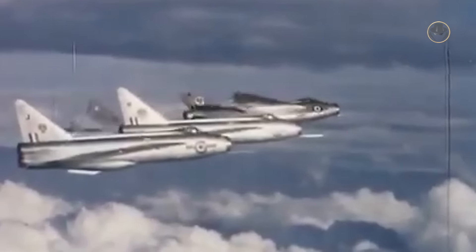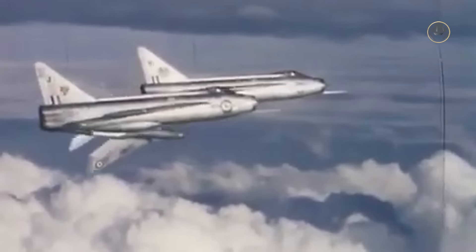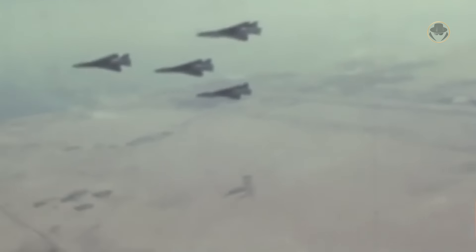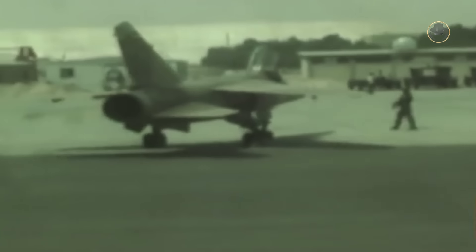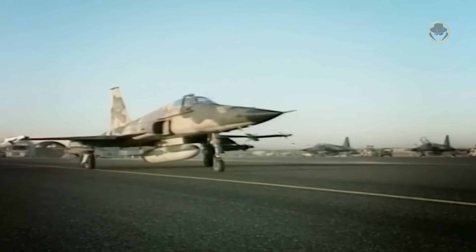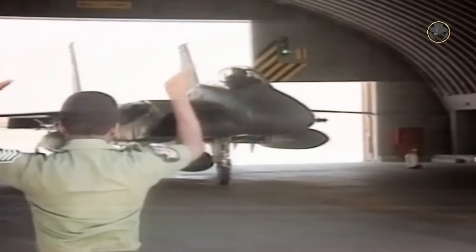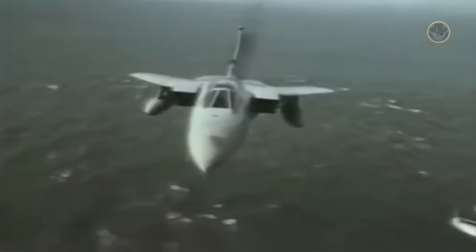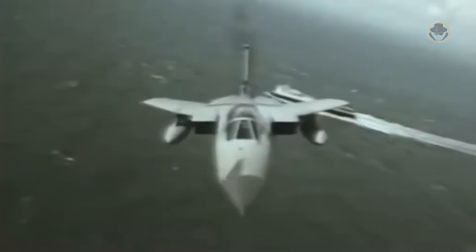After English Electric merged with some other British aerospace companies to form the British Aircraft Corporation, it was marketed as the BAC Lightning. Kuwait, Saudi Arabia, and the UK were the operators. Kuwait replaced the Lightning with the Mirage F-1 in 1977. The F-5s replaced the Saudi Lightning in ground attack roles, while the F-15s and Tornado ADVs took over interception roles in 1986. The Royal Air Force retired the aircraft in 1988, with Phantom F-1s, F-2s and then Tornado F-3s relieving the Lightning from their duties.